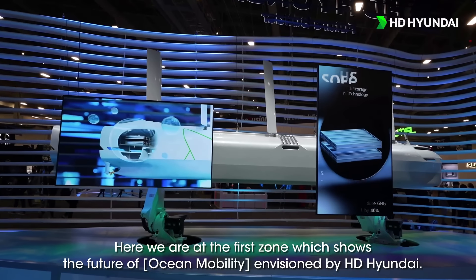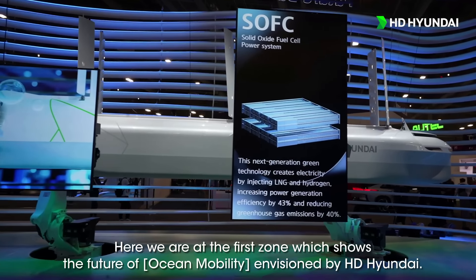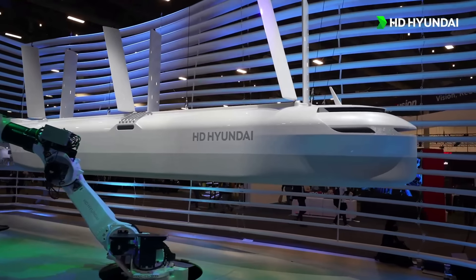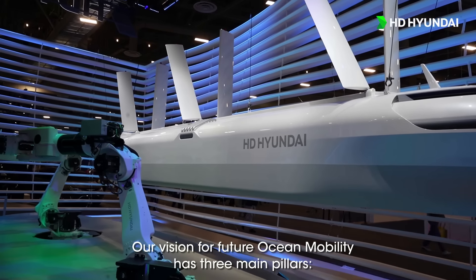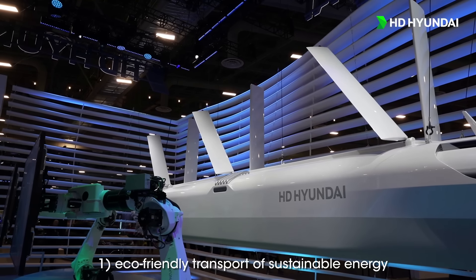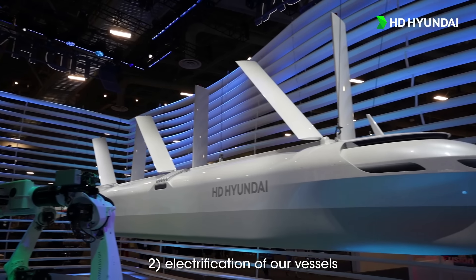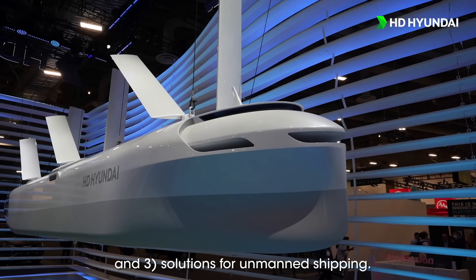Here we are at the first zone, which shows the future of ocean mobility envisioned by HD Hyundai. Our vision for future ocean mobility has three main pillars: first, eco-friendly transport of sustainable energy; second, electrification of our vessels; and third, solutions for unmanned shipping.